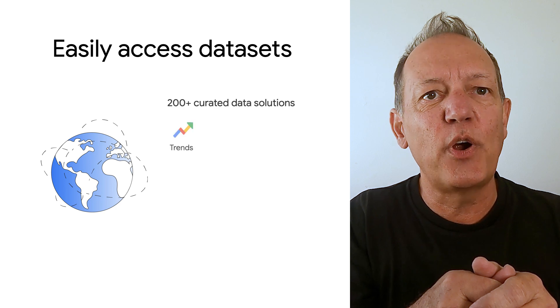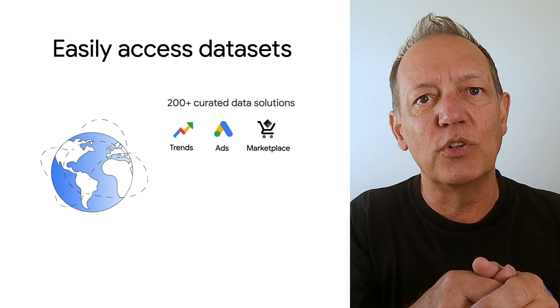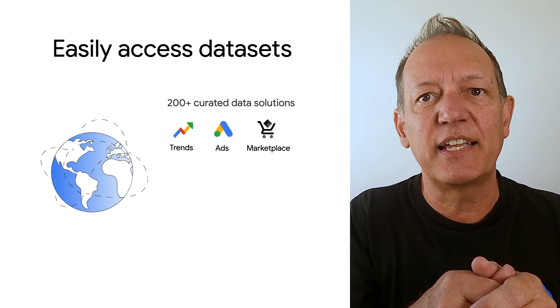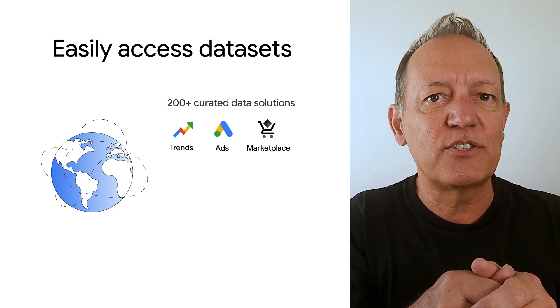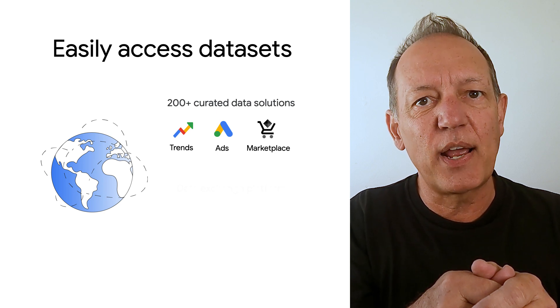BigQuery also makes it easy to join your data with other datasets, some available directly from Google, like Search Trends and Ads, and other public datasets like NOAA weather data. In fact, the Google Cloud marketplace has over 200 curated data sources, ready to be leveraged directly in BigQuery.